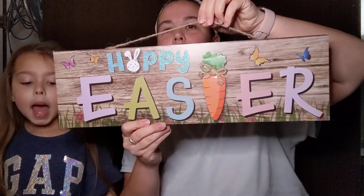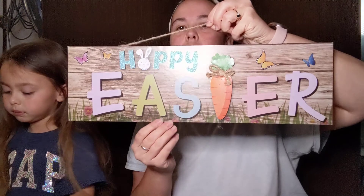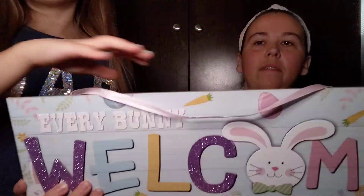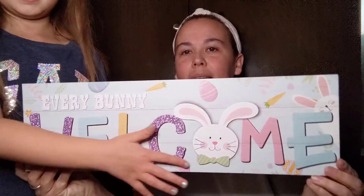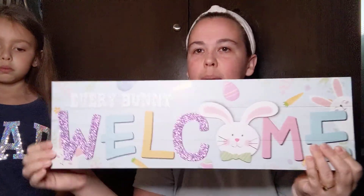I'm going to move into the signs because I have a lot and I'm going to go through them pretty quick. The first one says Happy Easter and it has the applique carrot — it does kind of poke out from the sign. Some of these, if I don't use them all, I'll gift them or add them to teacher gifts or anything like that. This one says Every Bunny Welcome and it has the bunny applique. The glitter fallout is not too bad.